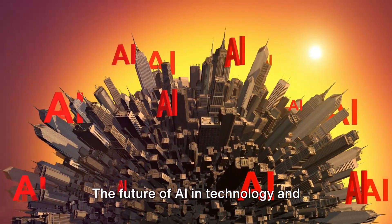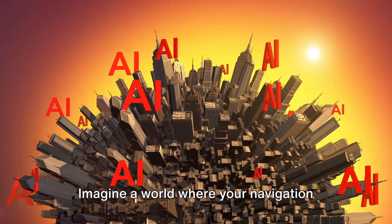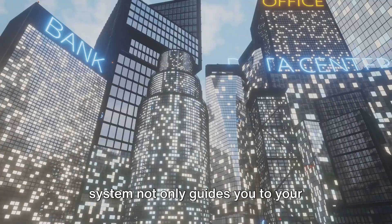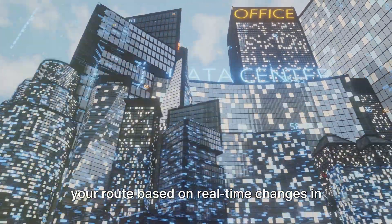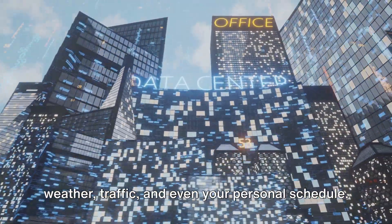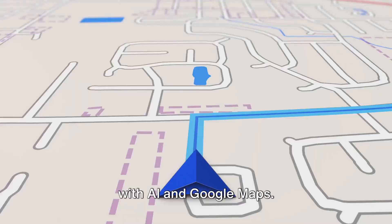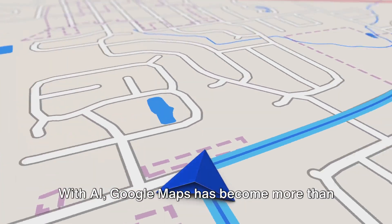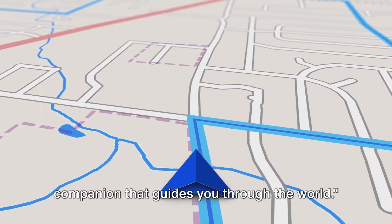The future of AI and technology in navigation is filled with potential. Imagine a world where your navigation system not only guides you to your destination, but also predicts and adjusts your route based on real-time changes in weather, traffic, and even your personal schedule. That's the future we're heading towards with AI and Google Maps. With AI, Google Maps has become more than just a navigation tool — it's a smart companion that guides you through the world.